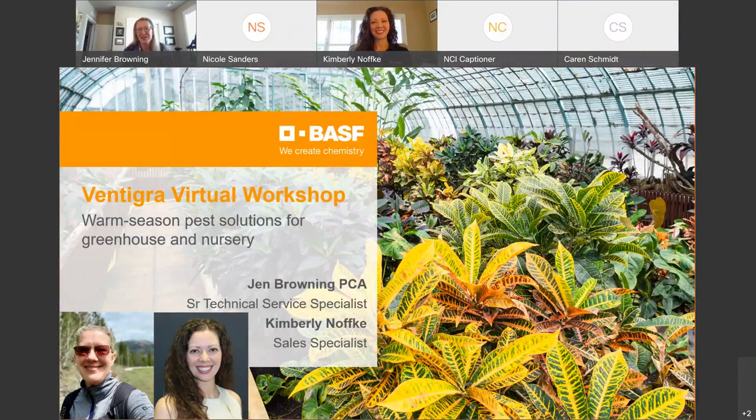I'm Jen Browning and I'm here with Kimberly Nofsky to talk about warm season pest solutions for greenhouses and nurseries.